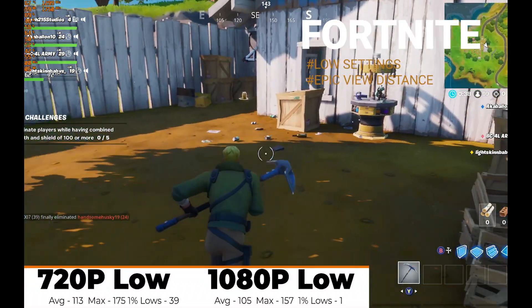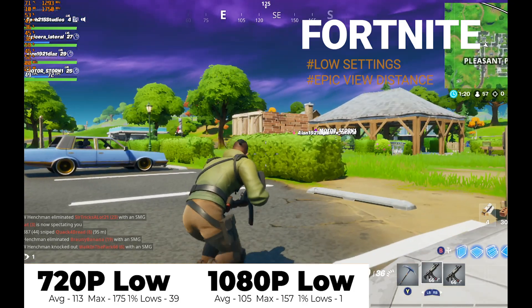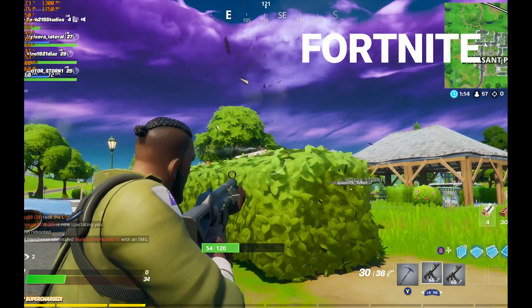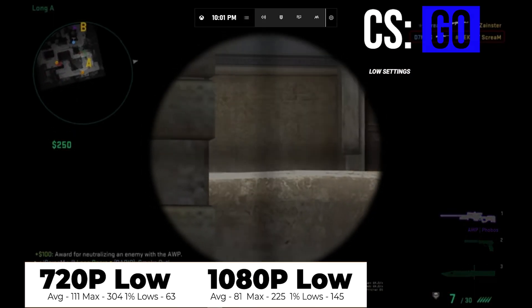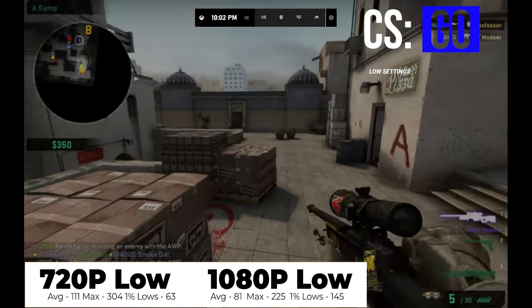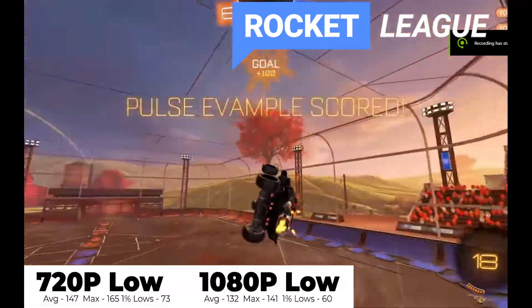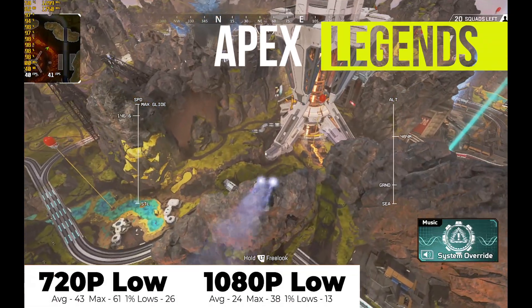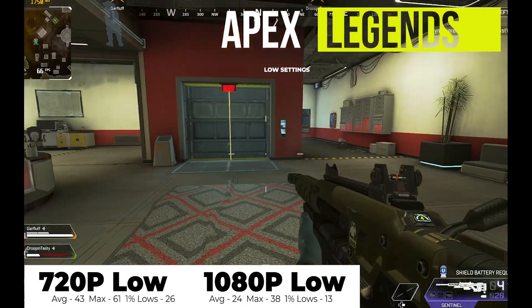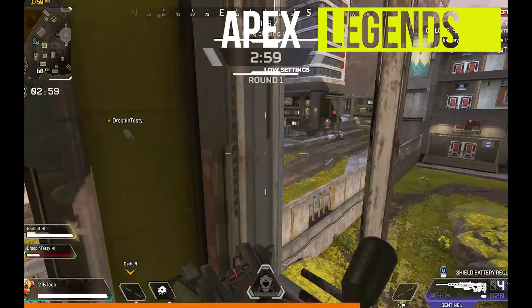First up is Fortnite, where the AMD APU played really smooth throughout. At 720p low settings with epic view distance, we saw an average of 113 FPS, and at 1080p an incremental dip to 105 FPS. CSGO played the smoothest of all four games — 111 FPS at 720p low, dipping to 81 FPS at 1080p. Rocket League gave us the highest frame rates of the day at 147 FPS at 720p, dipping to 132 FPS at 1080p. Apex Legends was more challenging — the quad-core APU maintained a playable 43 FPS at 720p but took a huge dip at 1080p, mustering only 24 FPS. It was still playable, but quite a choppy ride.